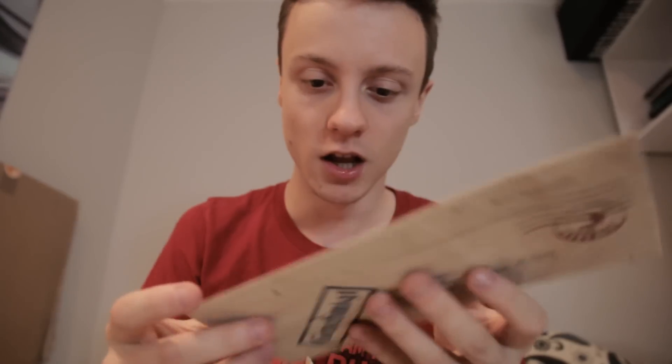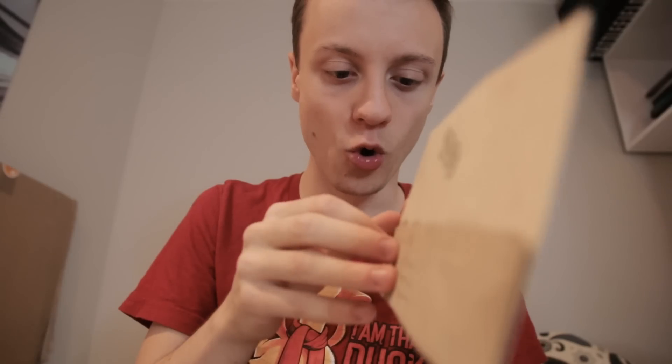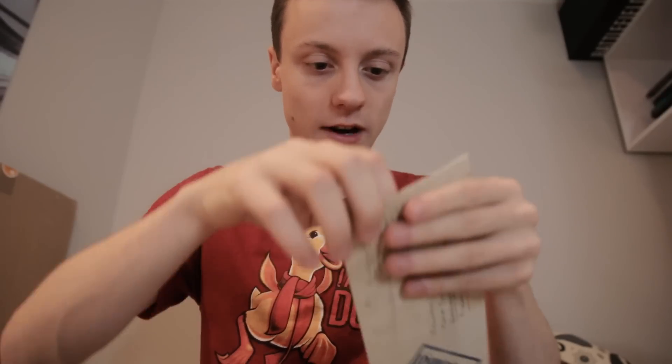I guess I've got to open it up. I kind of don't want to, because this feels like a relic right now. Obviously, this is for Call of Duty World War II — it has to be. I'm going to try really carefully to open this bad boy without damaging it too much. It's going to be quite difficult.